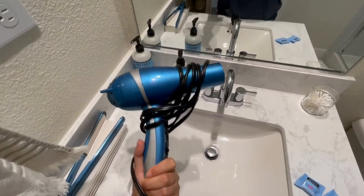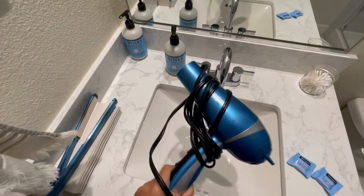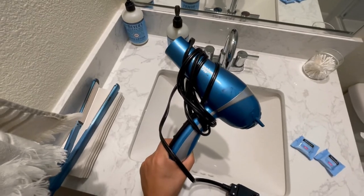Would highly recommend it. That's the matching straightener. You'll love it. It's worth the price. Highly recommend it. Get it.